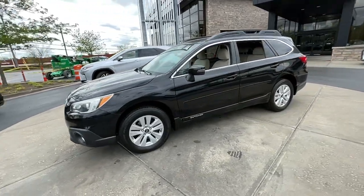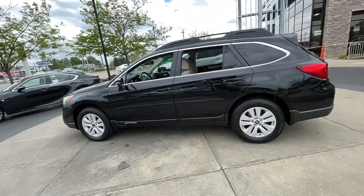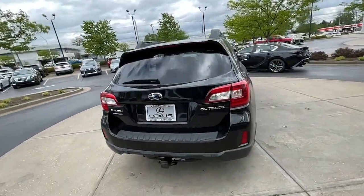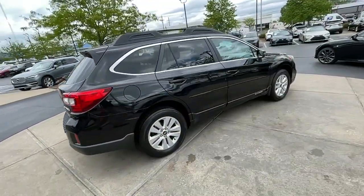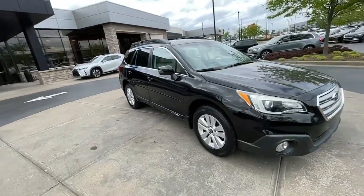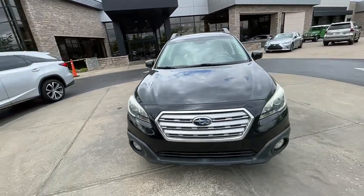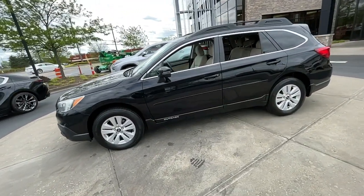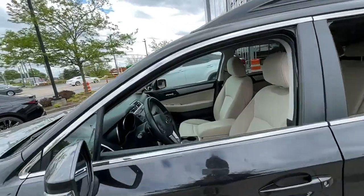Picture yourself in the 2015 Subaru Outback. This vehicle is an outstanding buy with fewer than 150,000 miles on the odometer. This comfortable and connected Outback answers the call of your adventurous spirit. Loaded with passenger amenities, this versatile compact SUV is eager to hit the road or the trail so you can follow your heart's desire.